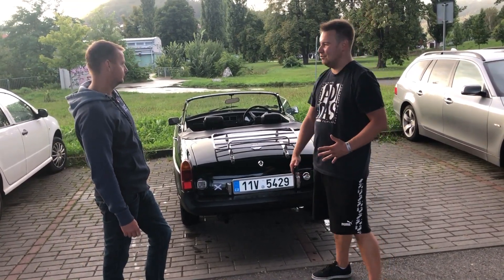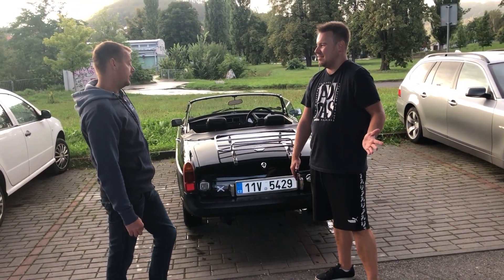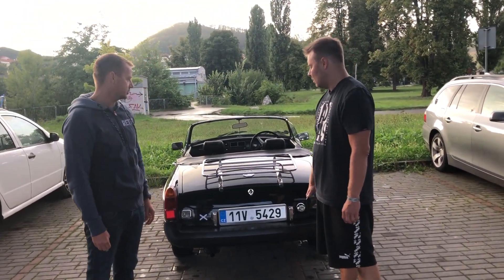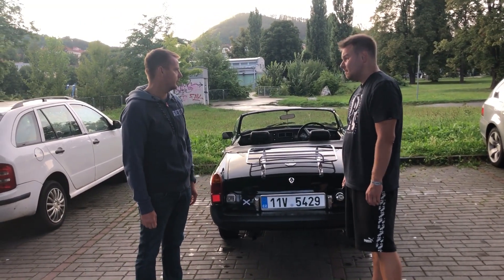Celkově toto auto v Česku moc lidí nemá. Jsou jich hrozně málo – párkrát jsem někde někoho viděl, ale myslím si, že to bude třeba do deseti. Nemyslím si, že to je nějak extra zastoupené tady.